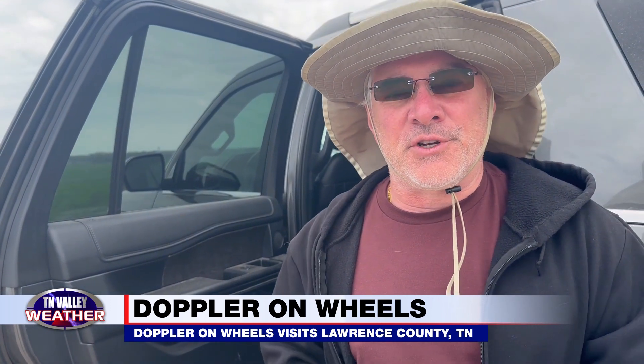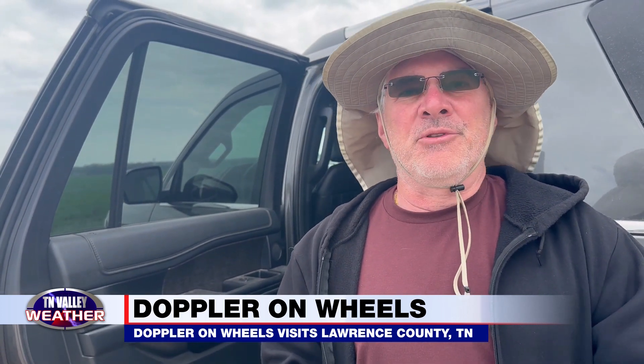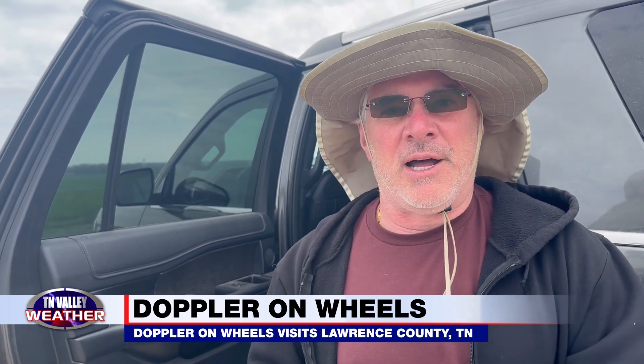We have another team here from Texas Tech University who has deployed a whole network of stick nets. We have a couple dozen students from the University of Illinois who are helping us run these radars and are also launching weather balloons and dropping these tornado pods in different places.